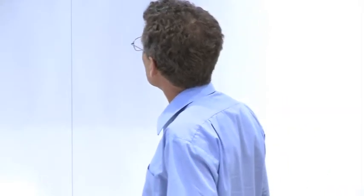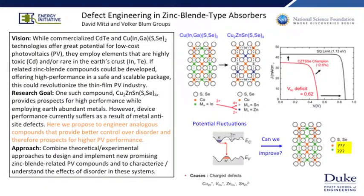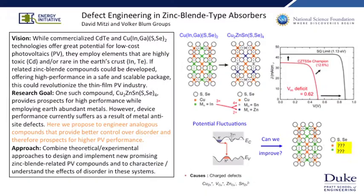This anti-site disorder is our loss mechanism. One project we've started here at Duke — supported by the Energy Initiative and more recently by the National Science Foundation — is to use what we learned from CZTS about anti-site disorder to design new materials where we can controllably study how disorder impacts properties important for PV, and hopefully also come up with semiconductors that have both earth abundance and high performance.